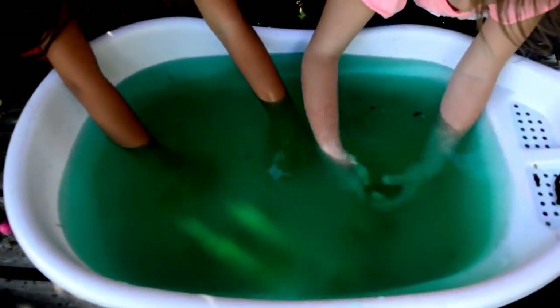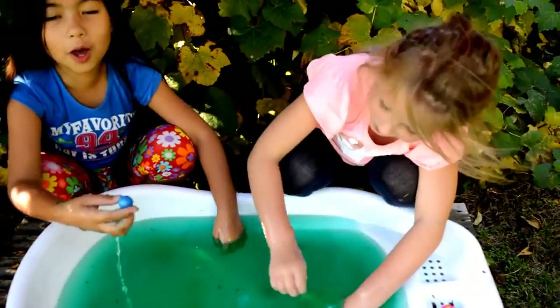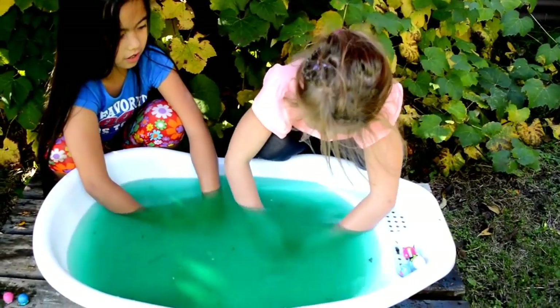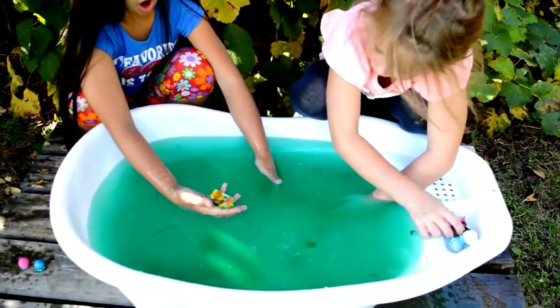Is it? Is it? Is it? I got a Shopkin! I got a Shopkin! I got a Shopkin — I got Twinsies! I got Twinsies! Oh my gosh!